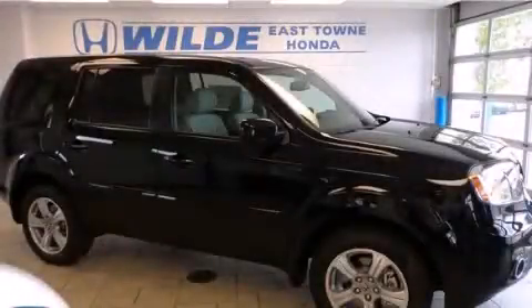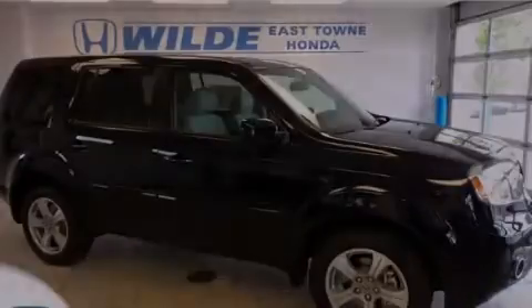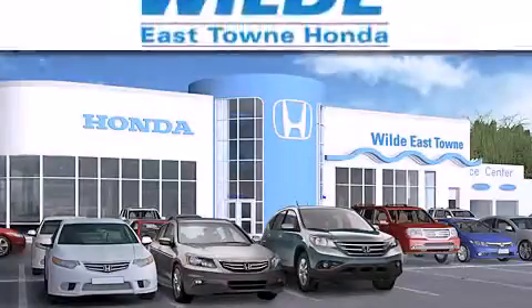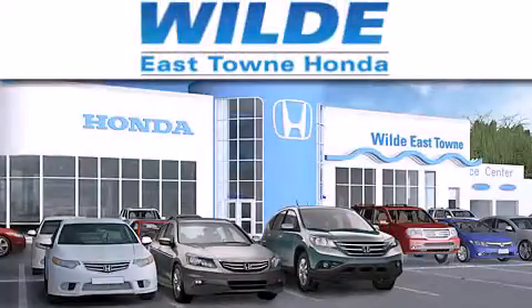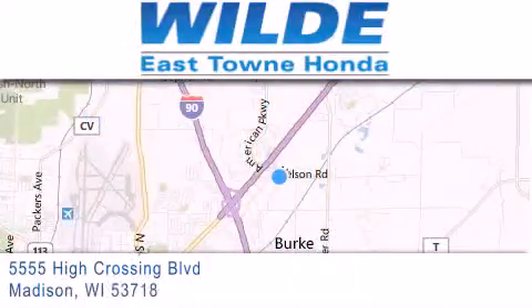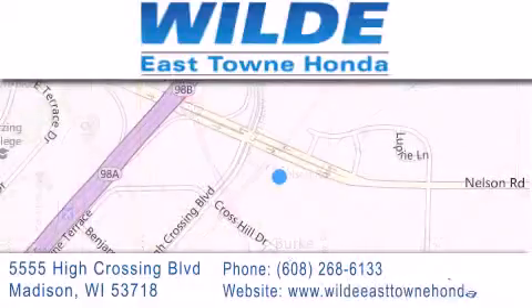We invite you to contact us today to learn more about this vehicle. Thank you for considering Wild Easttown Honda for your next luxury vehicle. If you have any questions, please visit our website, give us a call, or stop by our dealership, located at 5555 High Crossing Boulevard in Madison.